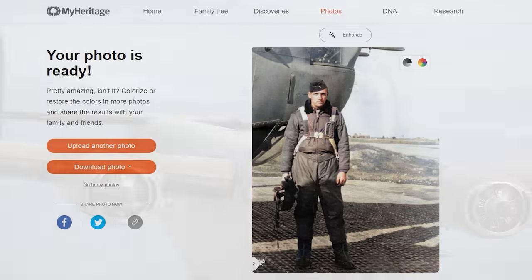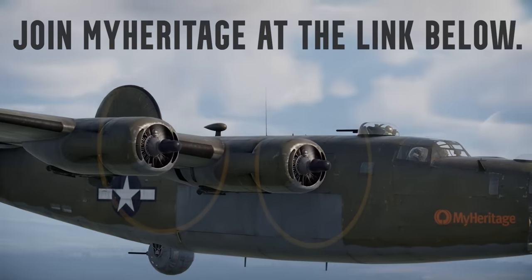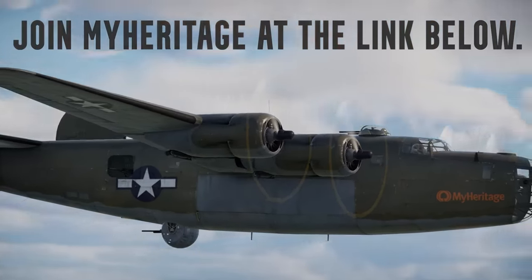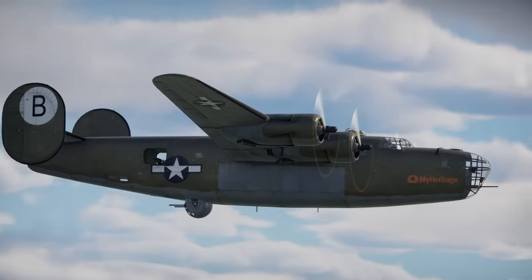So don't wait — sign up for a 14-day free trial and enjoy all the amazing features of MyHeritage. After that, you'll get a 50% discount with my link. Thanks again to MyHeritage, and now enjoy.